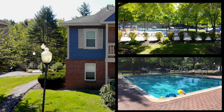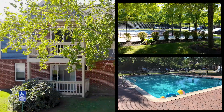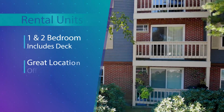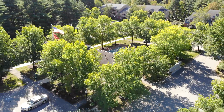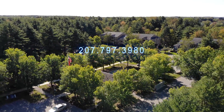The convenience of on-site laundry and an in-ground pool make Terrace Pond one of the most sought-after locations in Greater Portland. Reserve your space today. Visit our website, or better yet, stop by for a personal tour.